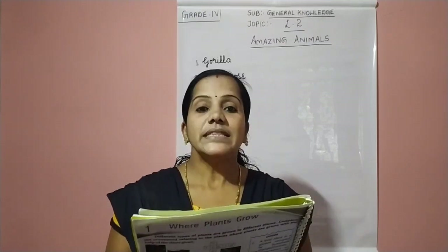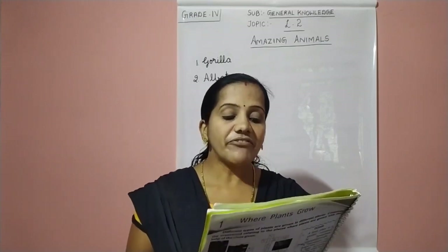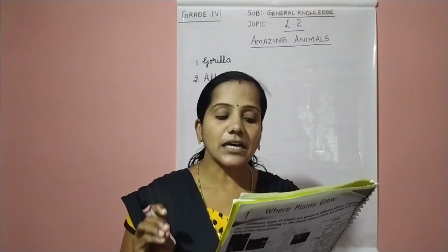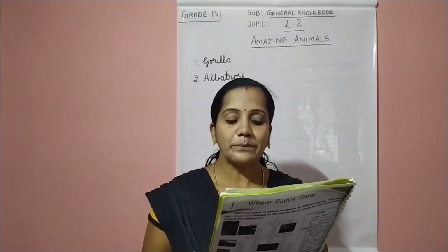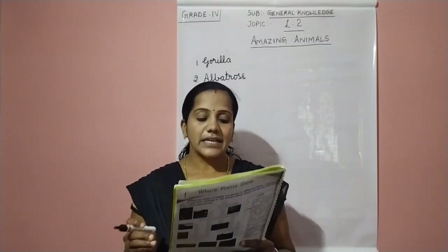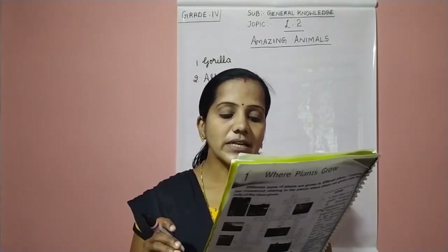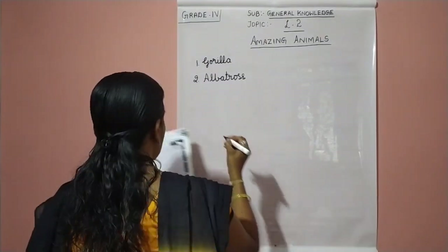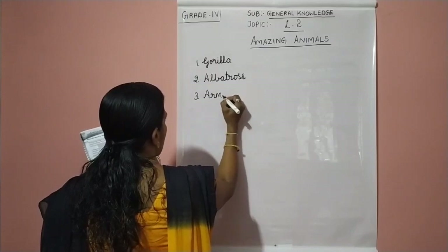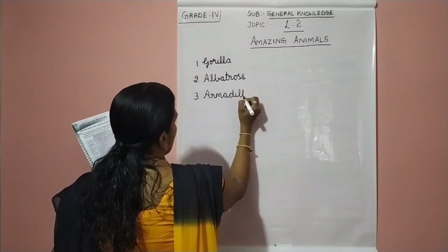The third one: this animal is found in Central and South America. They feed upon termites. Their backs are covered with an armor of bony plates and they can roll themselves into a ball when attacked, giving them complete protection. This animal is called armadillo. The third answer is armadillo. A-R-M-A-D-I-L-L-O.